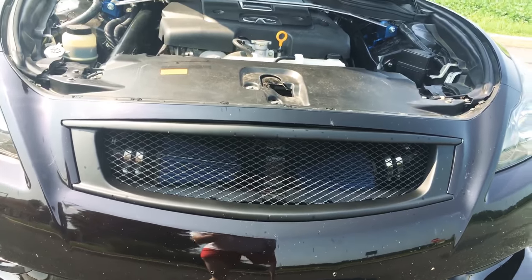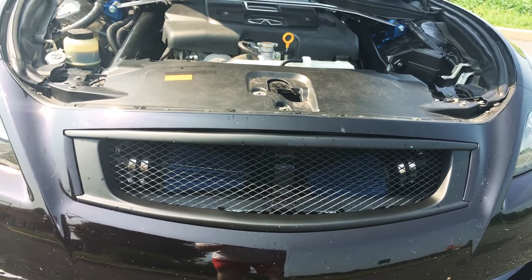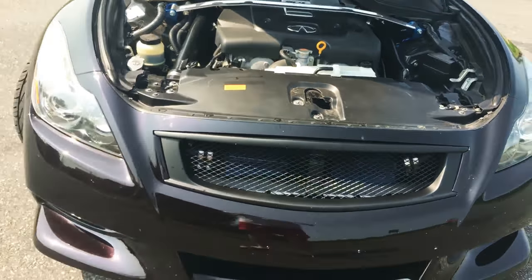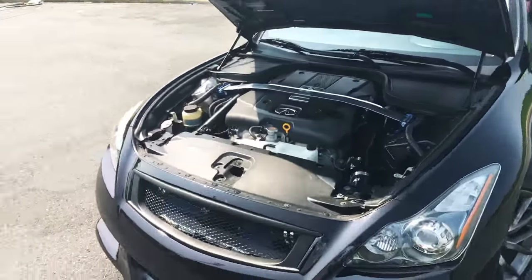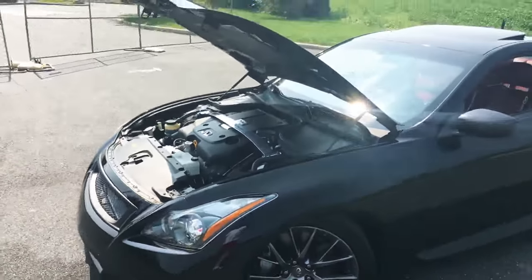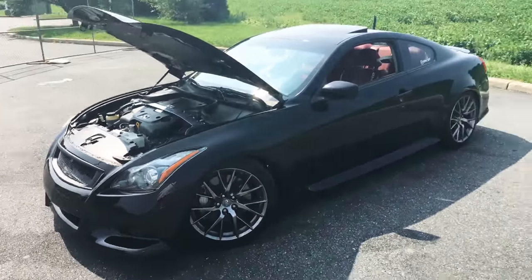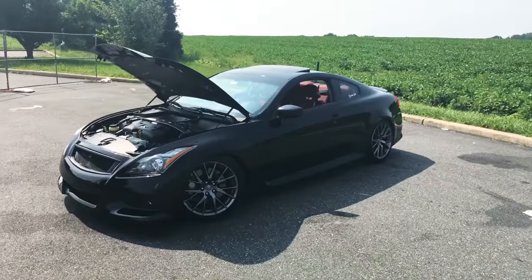As you can see right there, I also have it with the — I know, it's an eBay-style grille right over here. But I actually really like it a lot, considering it's an eBay part. Now, when many people see the IPLs, they don't know that they are fully loaded from the factory, brand new.